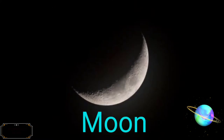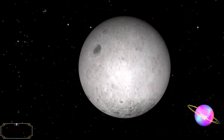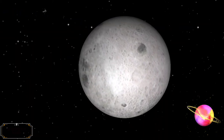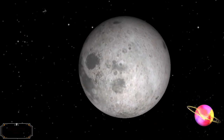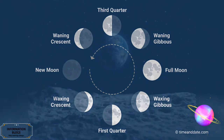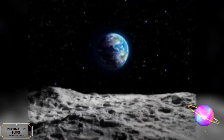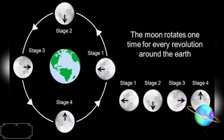The Moon is a relatively large, terrestrial, planet-like natural satellite of planet Earth. The gravitational attraction between Earth and the Moon causes tides on Earth. The Moon is 384,400 km (238,900 miles) away from Earth. The Moon's orbit around Earth has a sidereal period of 27.3 days, and a synodic period of 29.5 Earth days. The Moon is tidally locked to Earth, which means that the length of a full rotation of the Moon on its own axis — a lunar day — is the same as the synodic period, resulting in its same side always facing Earth.